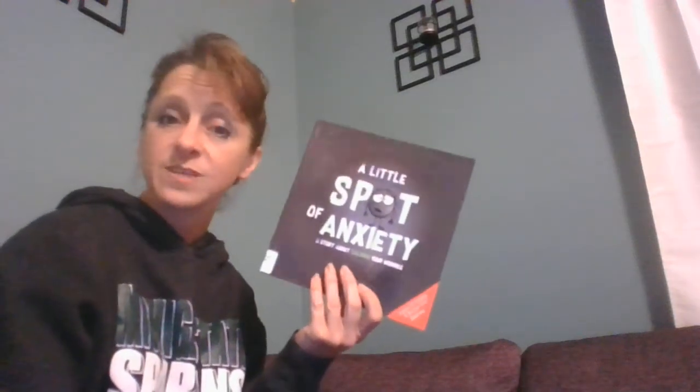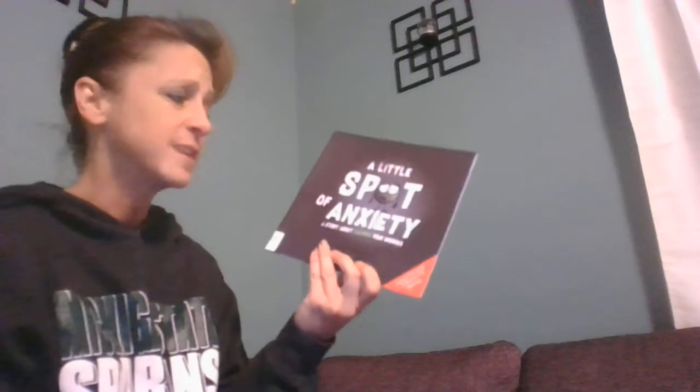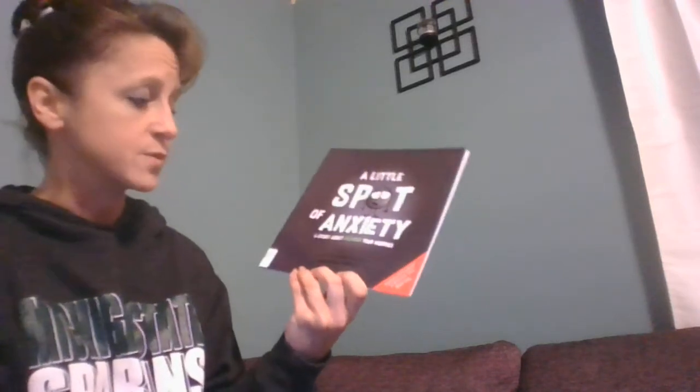Welcome back, friends. I've read lots of stories about Spot. This is A Little Spot of Anxiety — it's a story about calming your worries. It was written by Diane Alber, just like all the other Little Spot stories we've been reading.